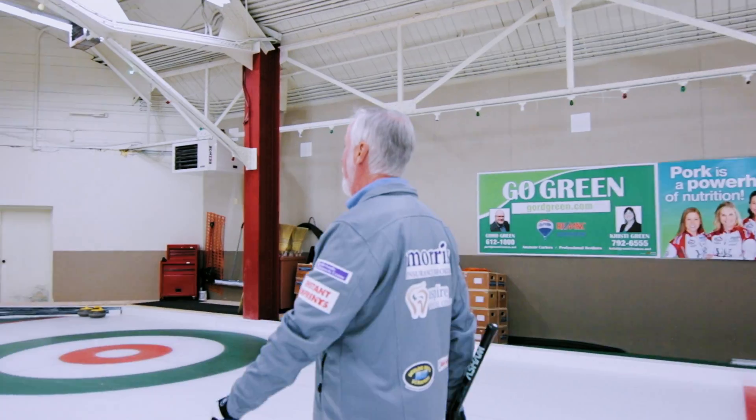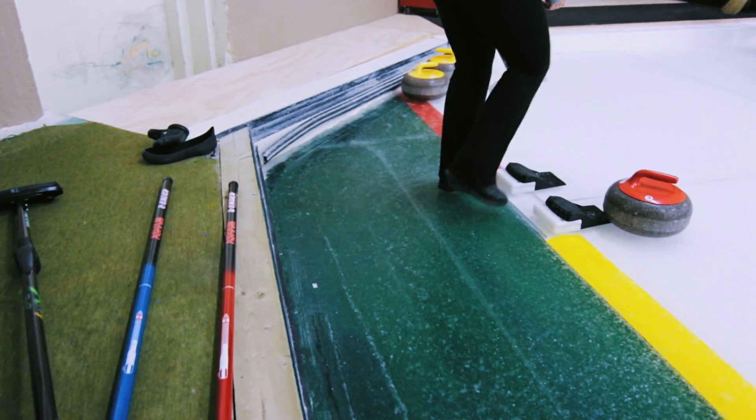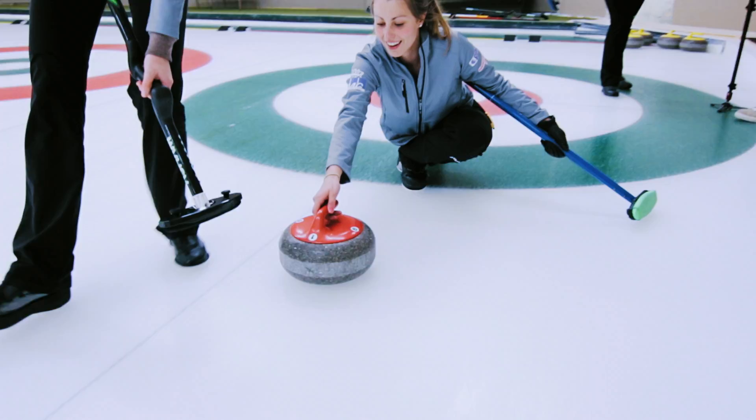My name is Gerry Sandy. I'm CEO of Sandy Curling Innovations. Our aim is to help curlers play better and to enjoy the sport more. Gerry and Jennifer Sandy had determined that there was an issue with current curling brooms.